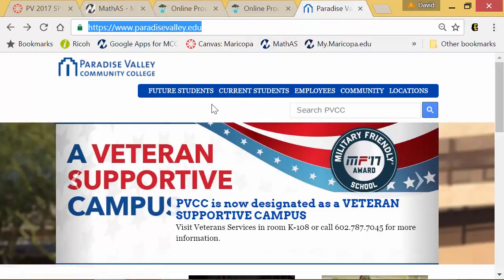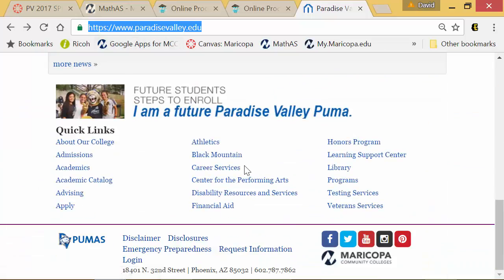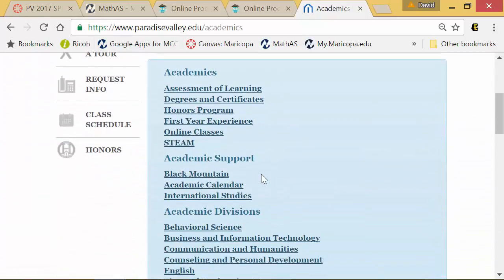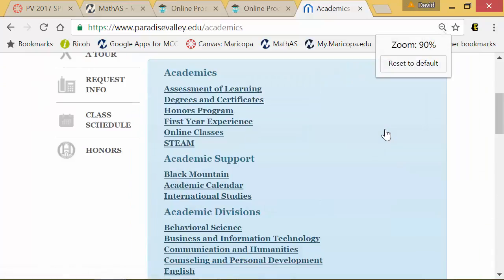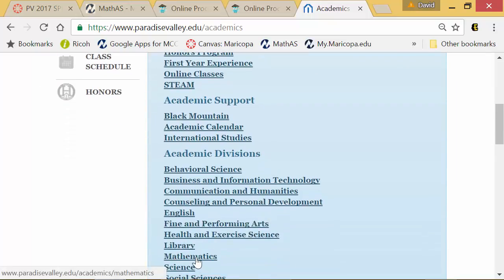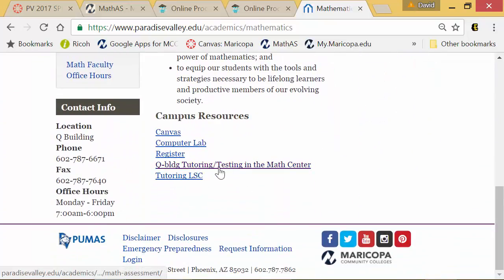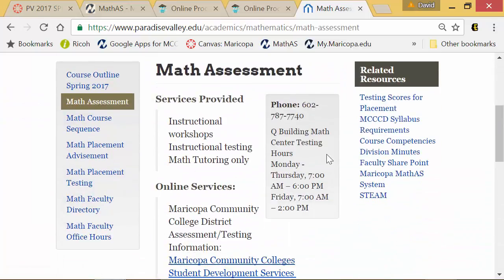It's important to know when the testing center is open. If you go to the Paradise Valley Community College website and scroll all the way down to the bottom where it says 'Academics,' click on that and you'll see a list. What you're looking for is 'Academic Divisions' and then 'Mathematics.' When you click on that, scroll all the way to the bottom and it says 'Q Building Testing' or 'Tutoring/Testing Center.'